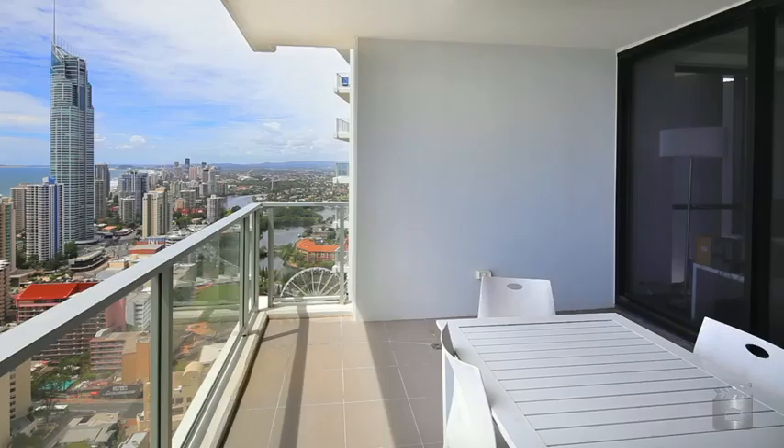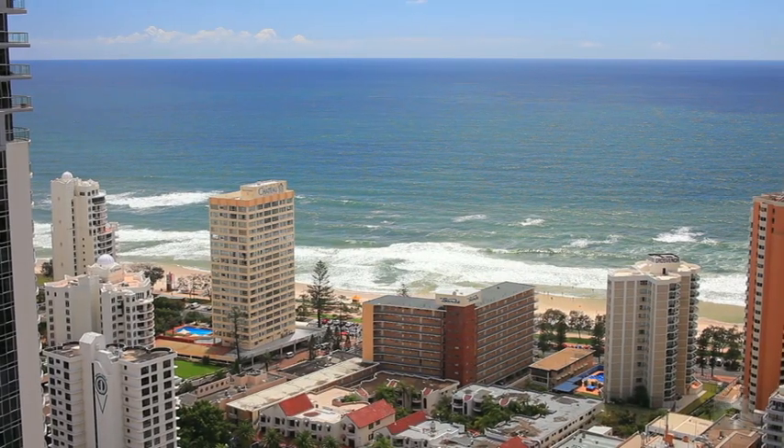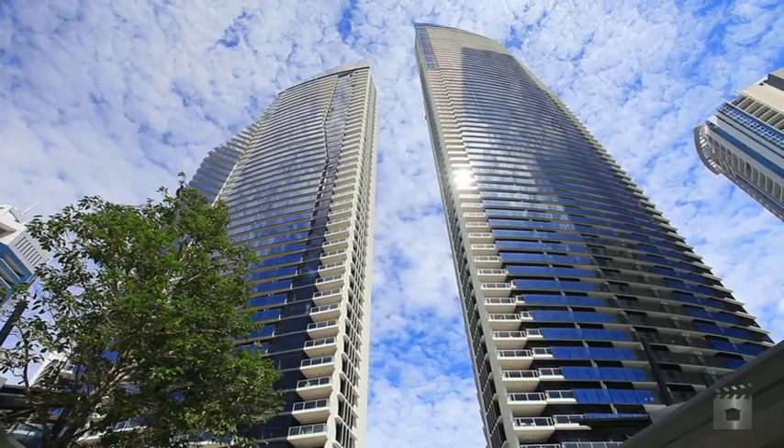Located in the centre of Surfers Paradise and just metres to the beach, 2365 Circle on Cavill, 9 Fernie Avenue Surfers Paradise.